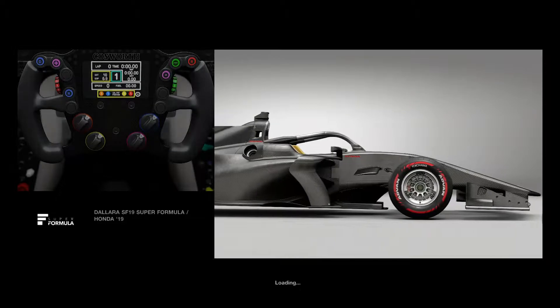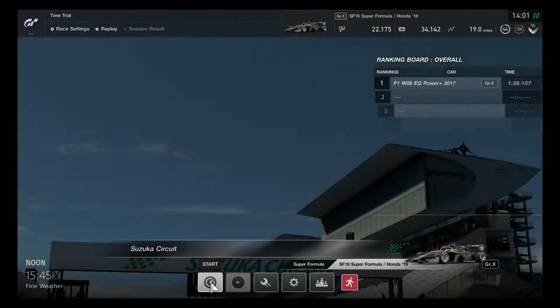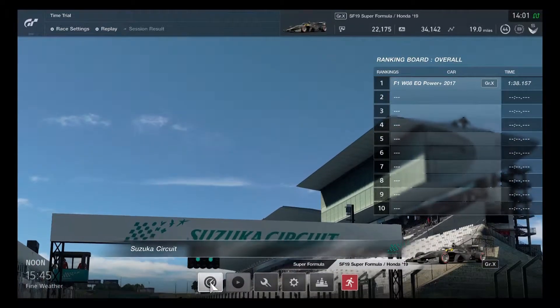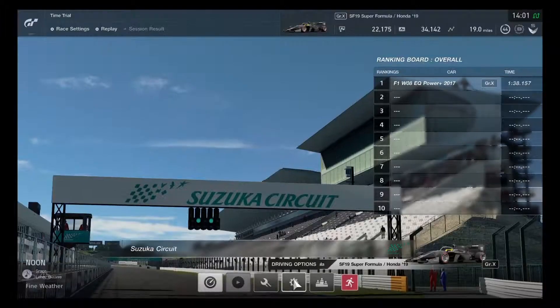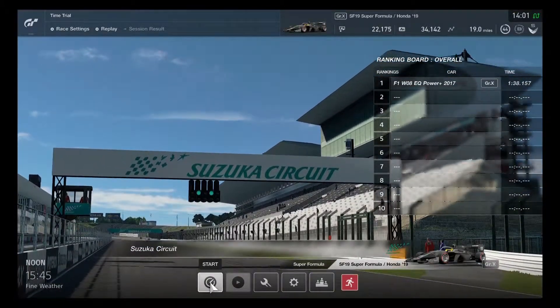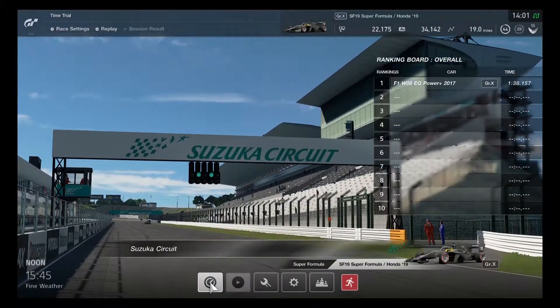First up is Honda and then Toyota will do one lap. Let's see how this engine performs. It's exciting that Super Formula is now already in the game, because this is going to be quite excellent as we speed up. By default, we're starting out on racing medium compound tires, which should give very good handling performance.